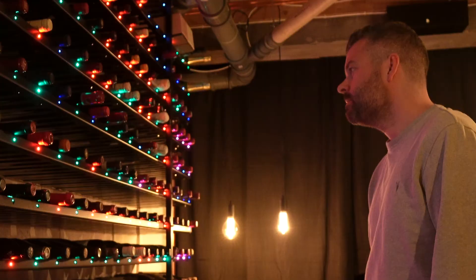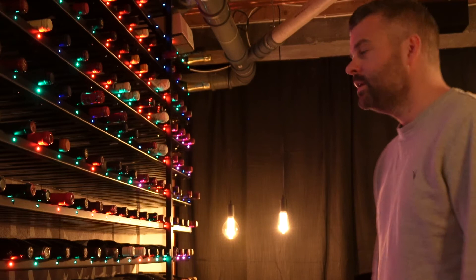Okay Google, talk to Smart Wine Cellar. Getting the test version of Smart Wine Cellar. Welcome to Smart Wine Cellar. How may I help you today?